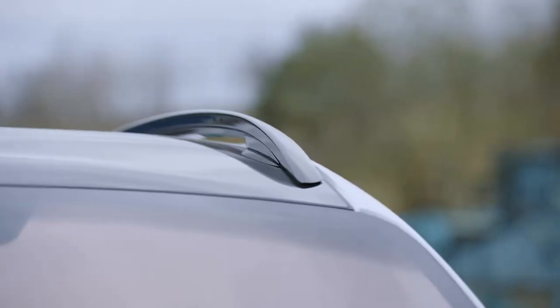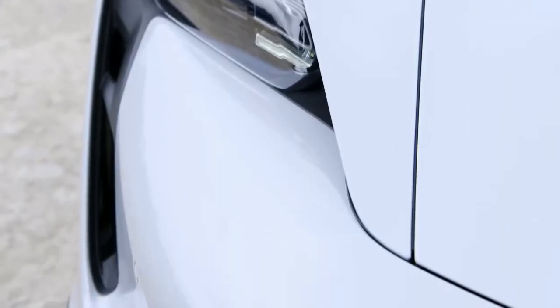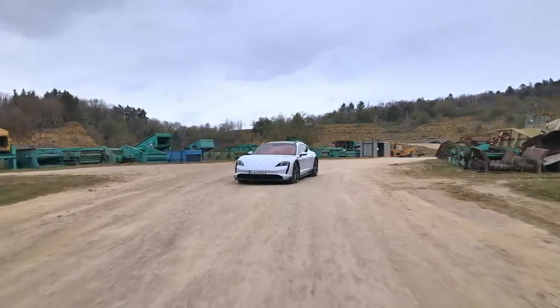Compared to competitors in the electric car segment such as Tesla Model S, Audi e-tron GT, and Audi Q4 e-tron, the Taycan Cross Turismo has an advantage thanks to its wagon design, which is more dynamic in many different road conditions.